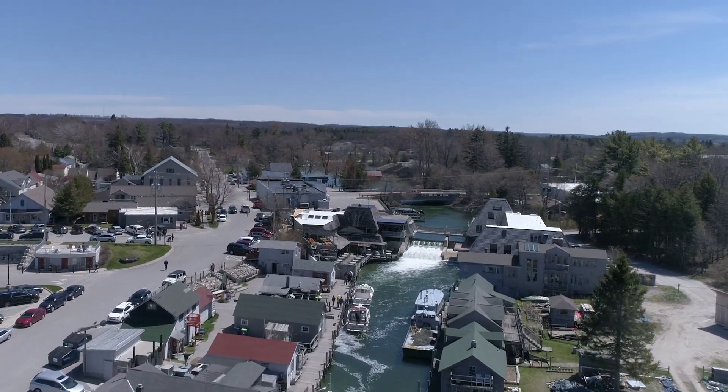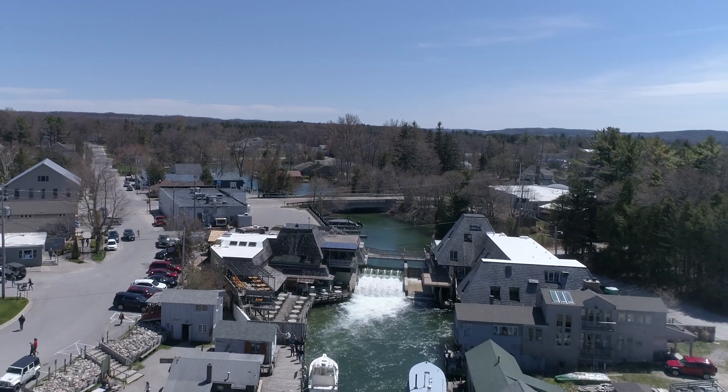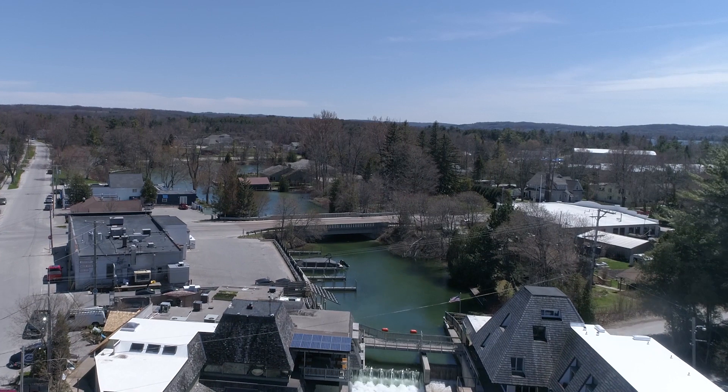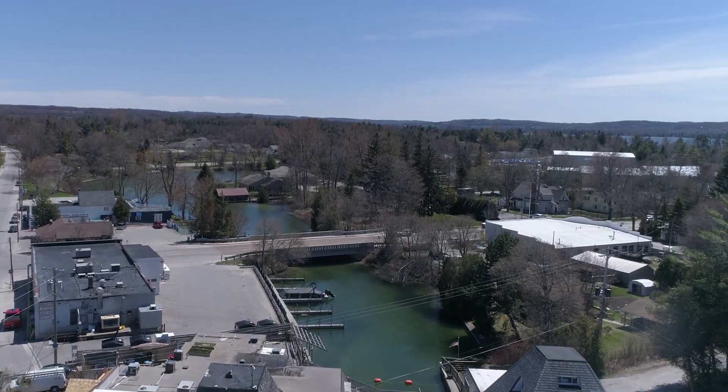While the construction of any dam requires permits, EGLE only has regulatory authority over the 2,600 larger dams, including those that hold back at least six feet of water with impoundments of at least five acres, and dams that are used to control court-ordered lake levels.